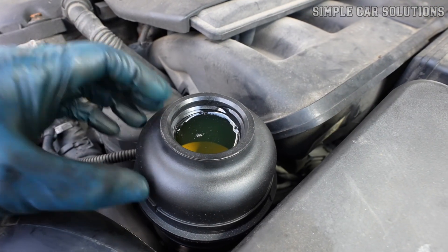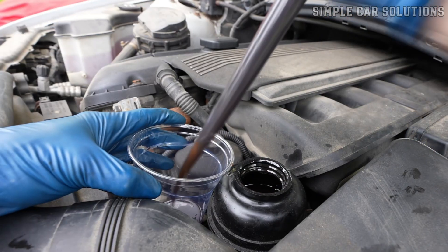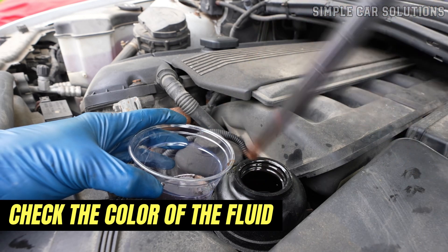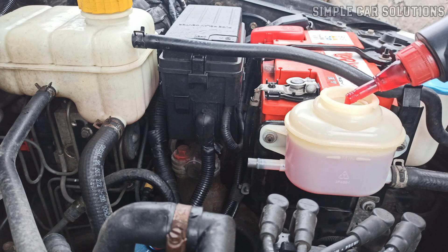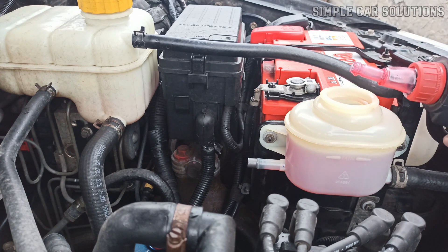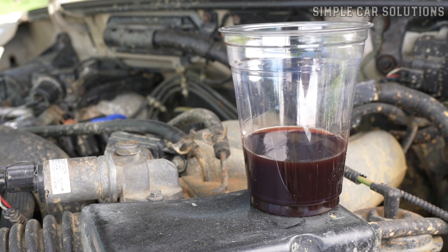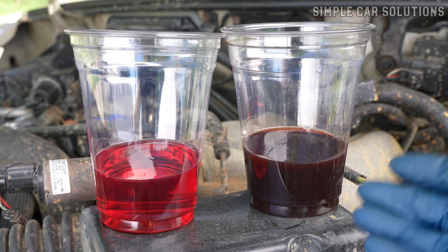Be careful not to overfill, as that can cause additional problems. Also, check the color of the power steering fluid — it should be clean and not dark or murky. While the fluid can vary in color, typically dark reddish but sometimes green or clear, it shouldn't be overly dark or cloudy. If the fluid appears dark and murky, it means the fluid has gone bad and the system likely needs a flush and fluid replacement.